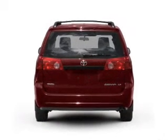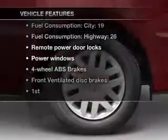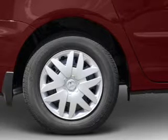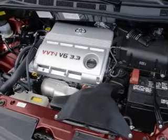Anti-lock brakes help you bring your vehicle to a safe stop. Plus, enjoy these notable features that are included: air conditioning, power door locks, power windows, power steering, power mirrors, and an AM-FM stereo with an MP3 player.